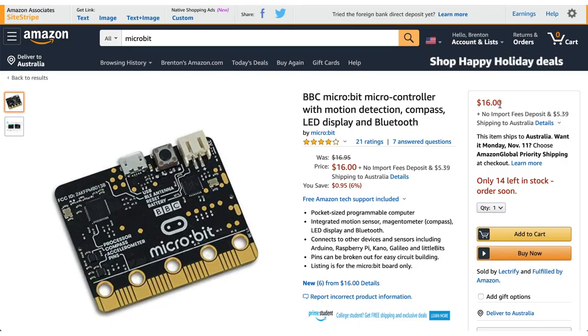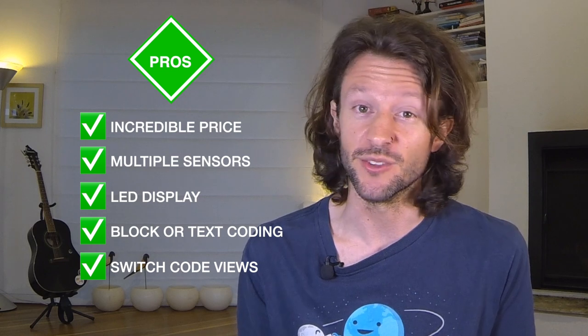Let's jump over to the pros and cons of the Microbit. It really is an incredible price for what it can do, and it has so many sensors usable out of the box. I love those built-in LEDs because you can display feedback immediately. It's great for beginners — you can code using block-based code just like puzzle pieces, or use a text-based language like Python or JavaScript for more of a challenge. In the MakeCode editor, you can switch between languages, so if you're using block-based coding you can also see what it looks like in JavaScript or Python. And it doesn't end there — you can get accessories to expand it further.